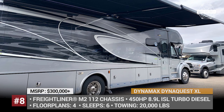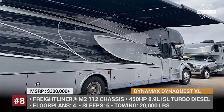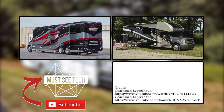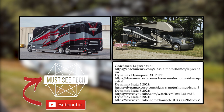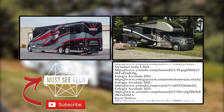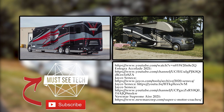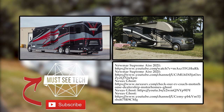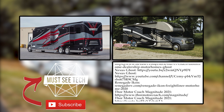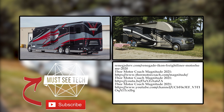In this episode I chose to go for the most luxurious Super C's out there, so let me know in the comments which worthy models were missed. Would you rather go for a smaller class C or maybe a class A? Share your thoughts in the comment section. Like this episode and subscribe to Must See Tech for all of your van life videos. Proceed to watching more content on our channel and come back soon.